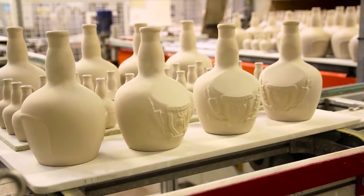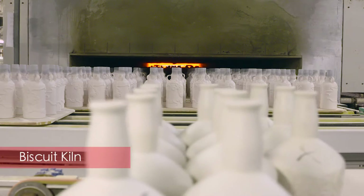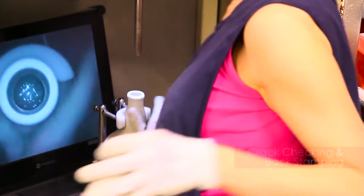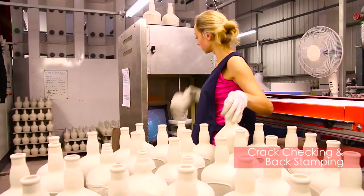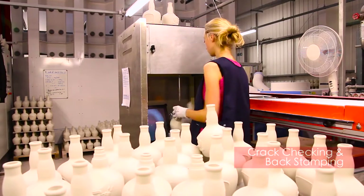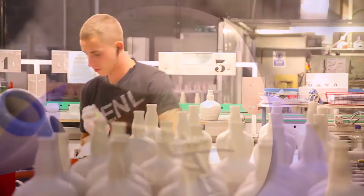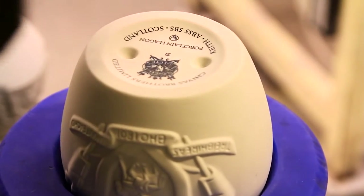At this point, each flagon is inspected to operating standards. First firing takes the product from its clay state to a vitreous body and is done at around 1180 degrees centigrade and takes up to four hours. After leaving the kiln, a visual inspection takes place and an endoscope is used to ensure only perfect flagons are allowed onto the next stage of the process.